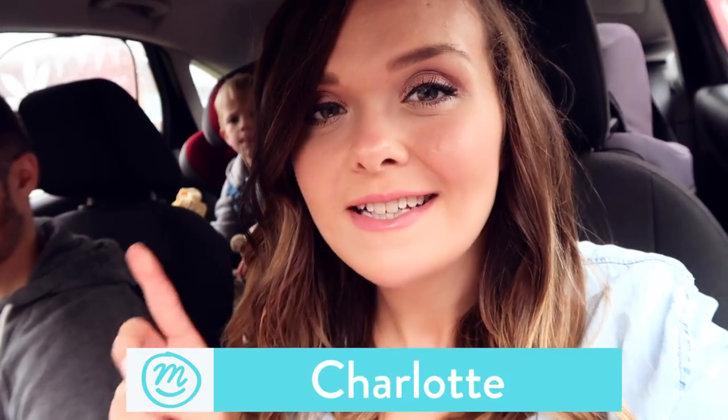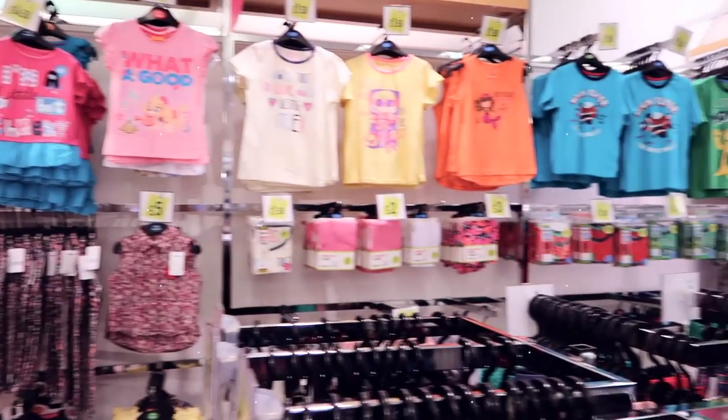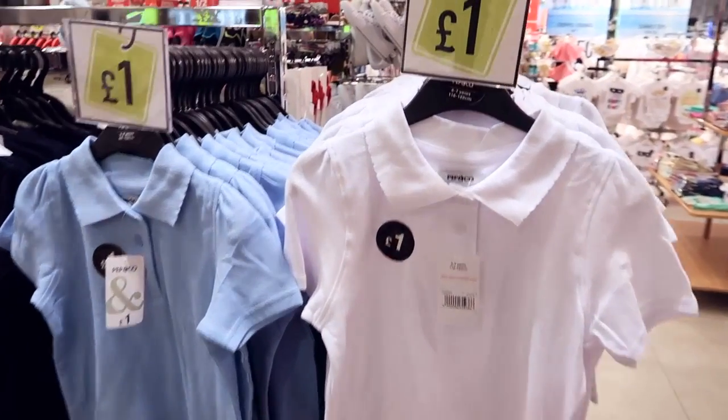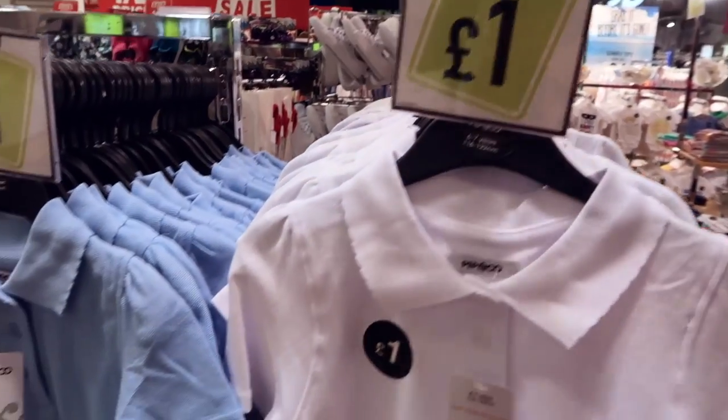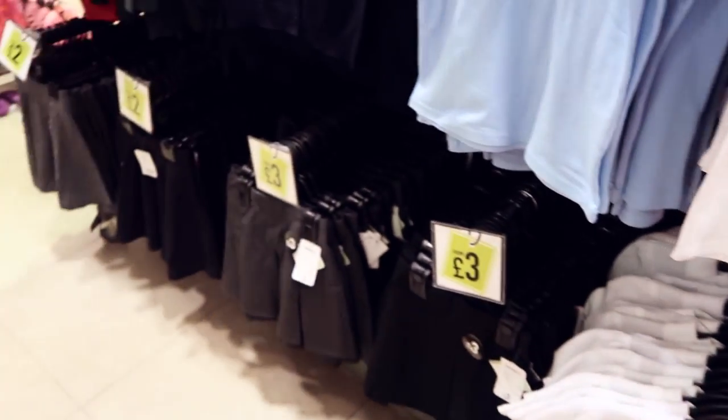I'm dubious, but I'm willing to give it a go. Obviously, it's going to be a new school year in September, and look at the prices — £1 for polo shirts. It'd be really good if you are getting everyone up for school again.